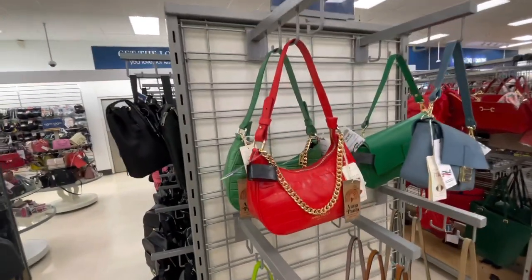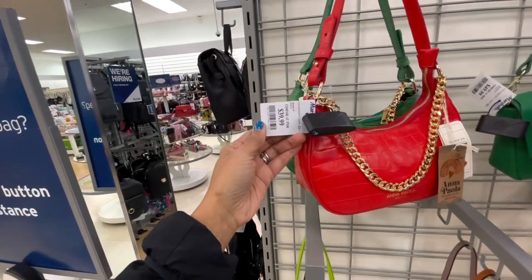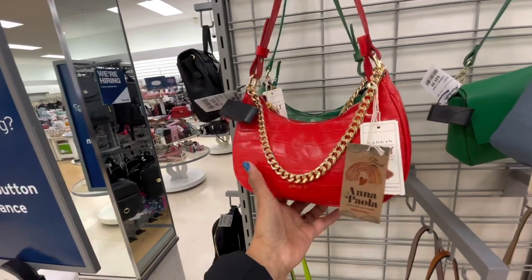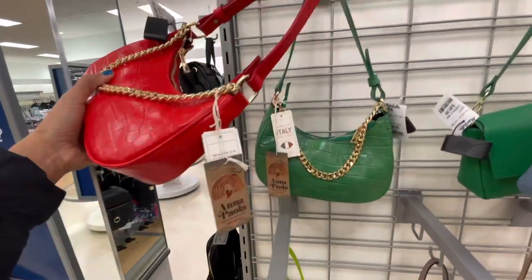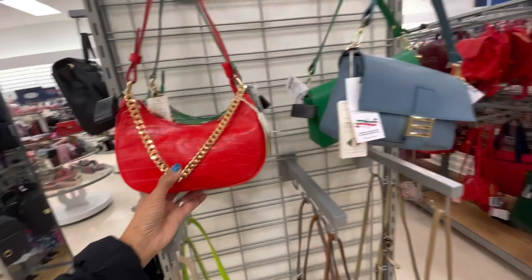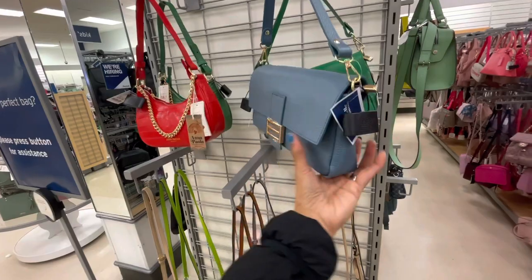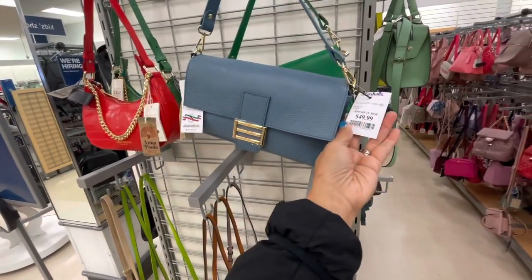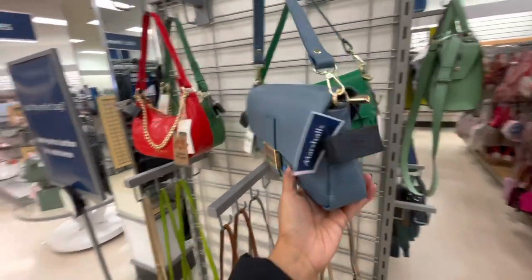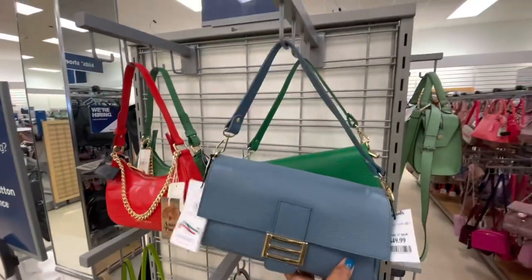These little beauties are cute. Anna Paula, $40. Love the necklace. They also have it in green. And this is the Vina Firenze — these are Italian made, $50. They also have it in green. These are cute.